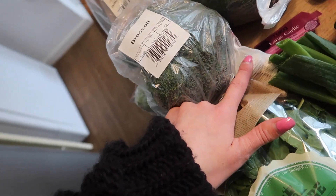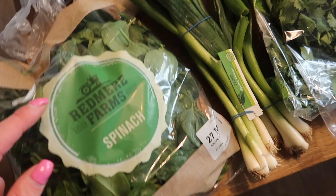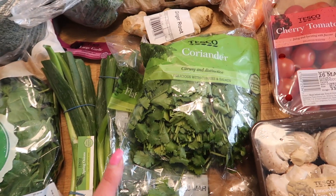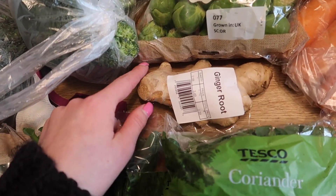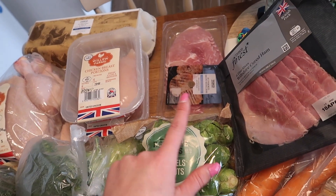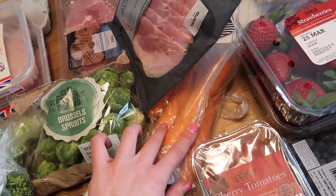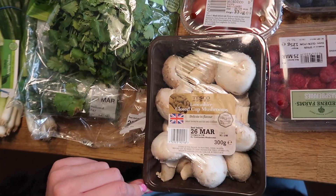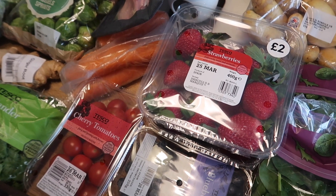I've got a large garlic bulb, some Redmere Farms spinach, two spring onions, some parsley, some coriander, and ginger which came in at 59p. I've got some Brussels sprouts, some bacon medallions, some Wiltshire cured ham, four carrots, some cherry tomatoes, Lancashire closed-cup mushrooms, raspberries, blueberries, and two packs of strawberries.